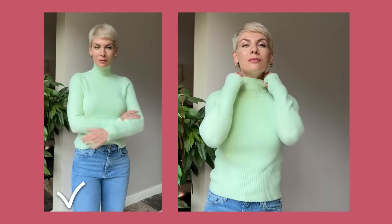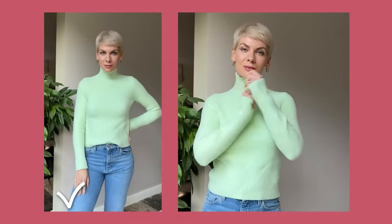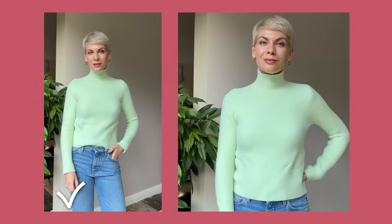The good thing is, you don't need to wear flattering colors head to toe — you can just add a touch of your winning color next to your face as a small color accent to create this uplifting, rejuvenating effect.